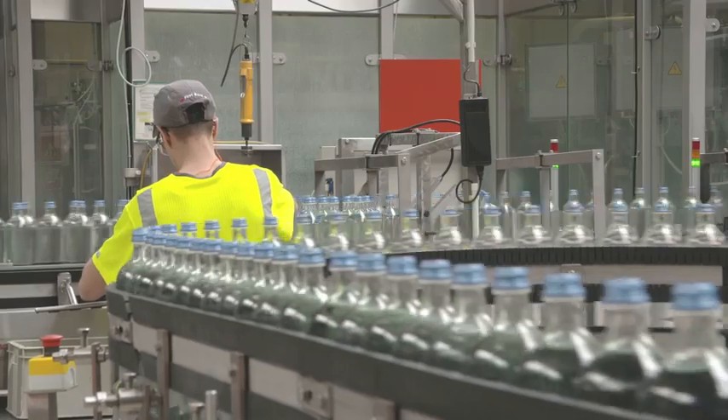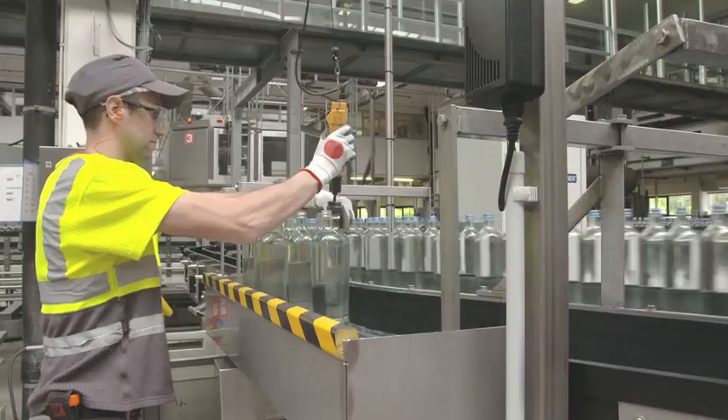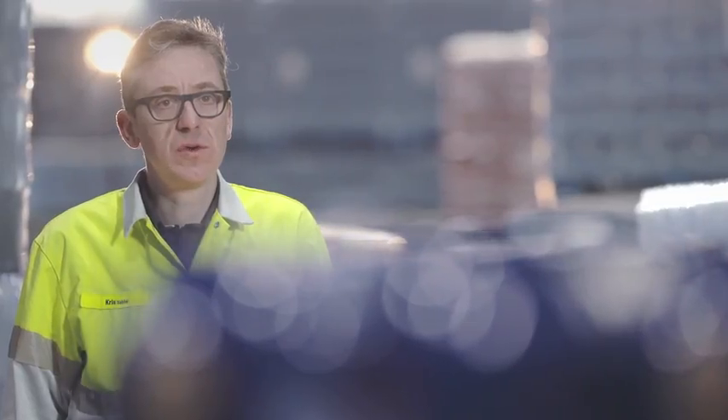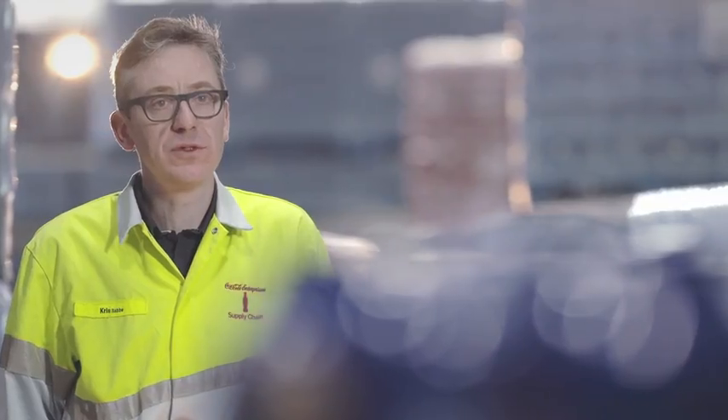Bottling fresh water is exactly what Coca-Cola does in this facility. Chauxfontaine is natural spring water with a long tradition and an excellent reputation. We produce over 50 million crates of water every year. Coca-Cola Enterprises bought Chauxfontaine in 2003 and turned it into a state-of-the-art bottling facility.